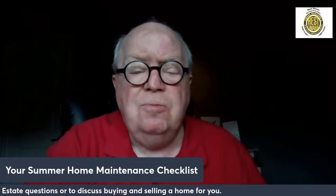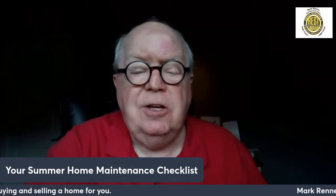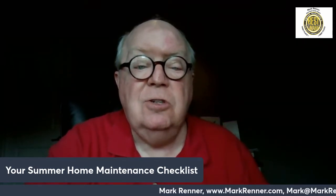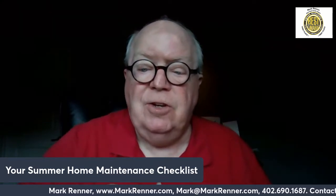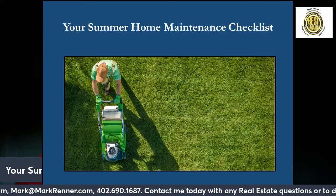As we go through this — the yard, the inside, the outside — you're going to think, well, of course, those are very logical things. But this is a nice little checklist to remind you of the things that you need to have done. So let's begin by talking about your summer home maintenance checklist.